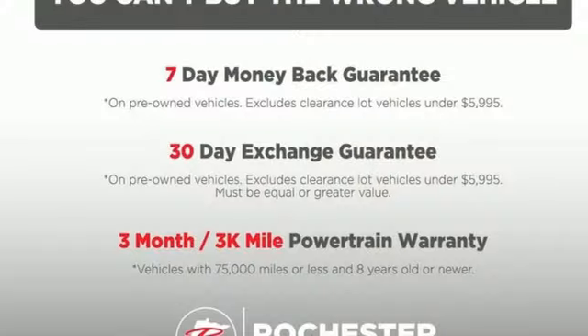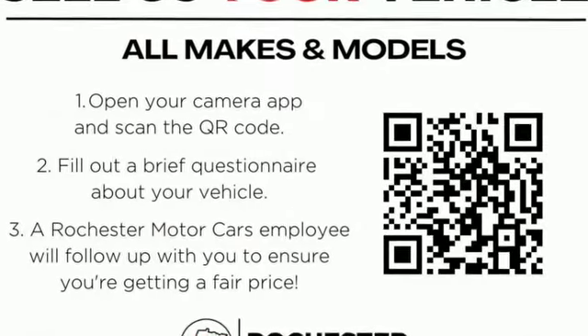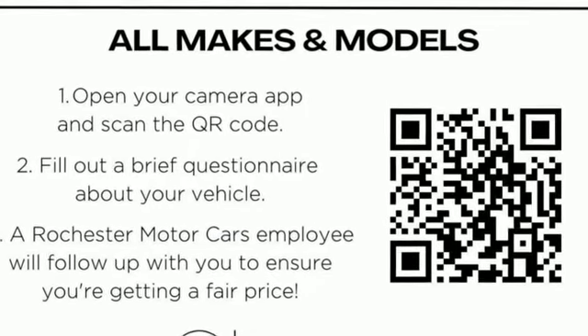The CarConnection comments: overall, the Compass has a vaguely sleeker, classier look. Experience the Jeep life — hurry in today and see it for yourself.